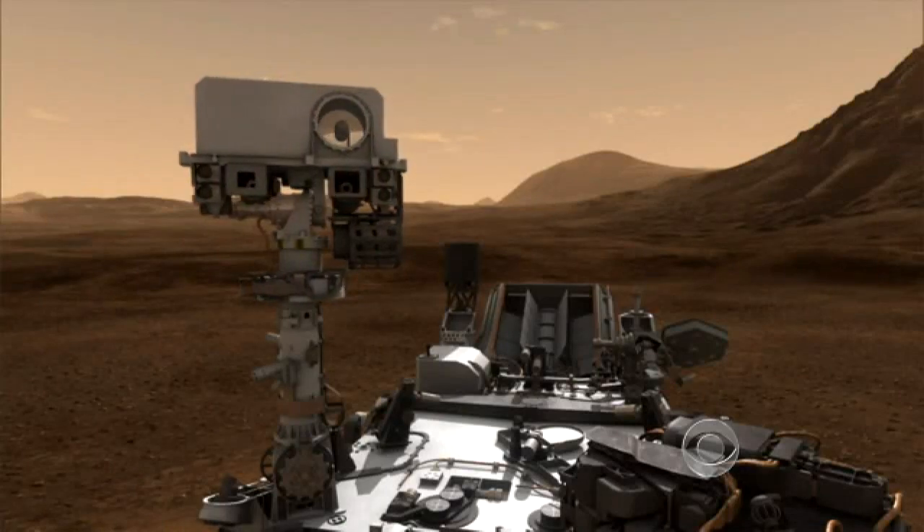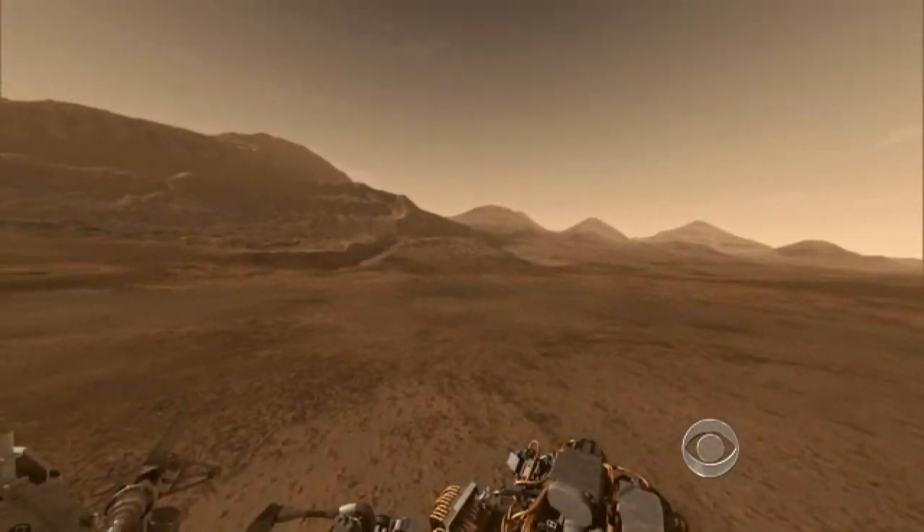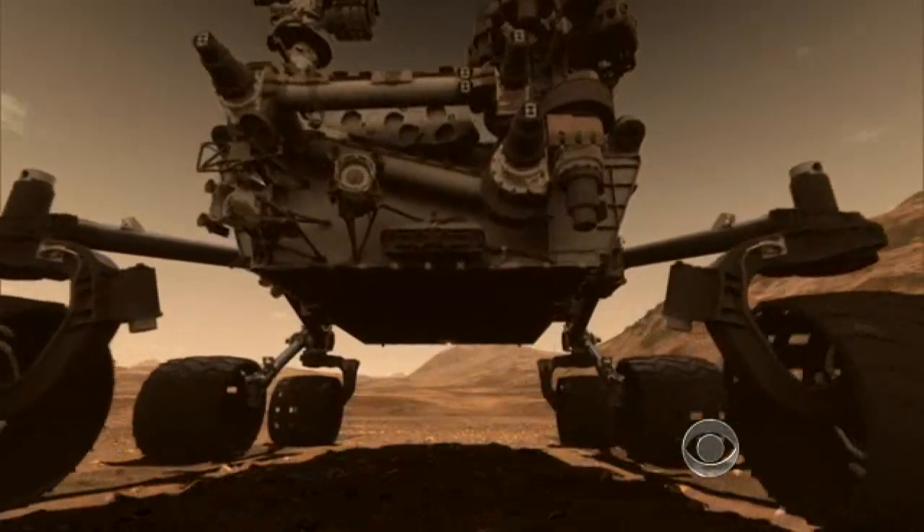We've got this remote sensing mast, which will be able to give us nice 360-degree panoramas. It will be fantastic. The first images could come back to Earth within a half hour of the landing.